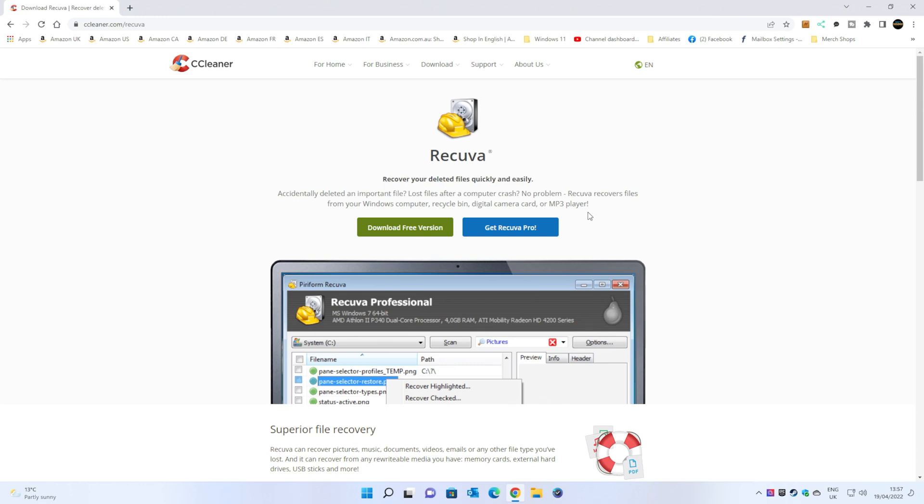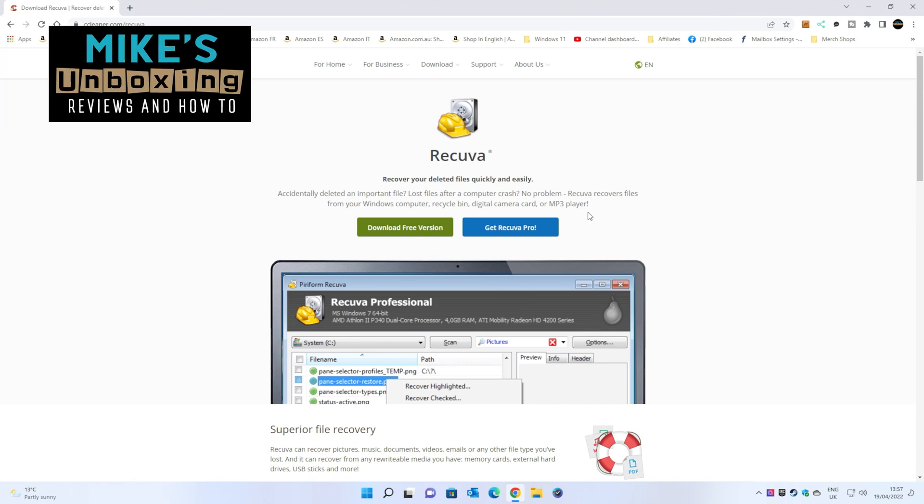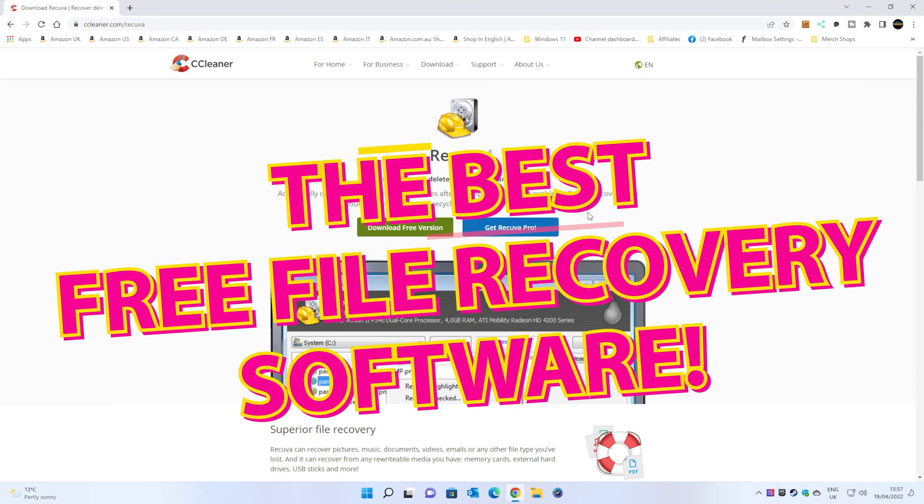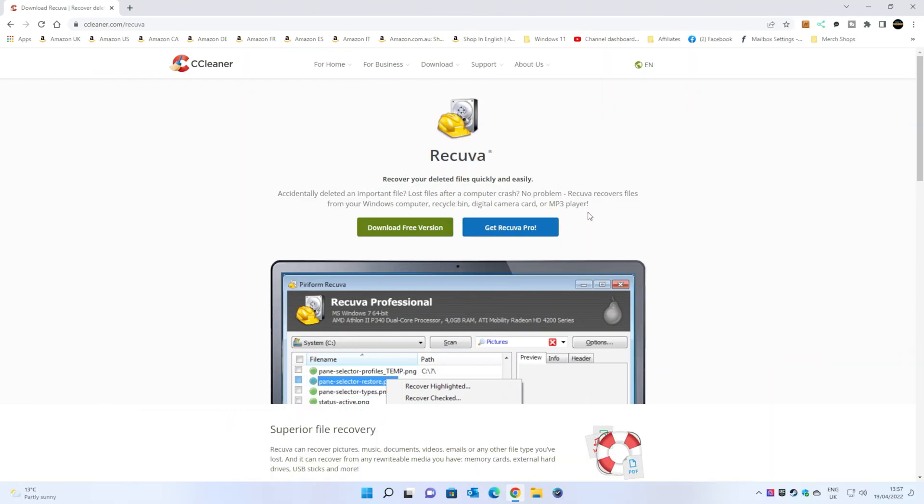Hi, this is Mike from Mike's Unboxing Reviews and How To, and on today's video we'll be taking a look at a very cool and very free way of recovering your data using Recuva. Keep watching to find out more.